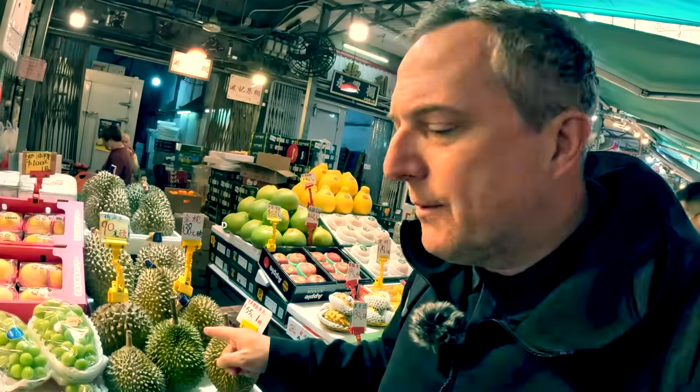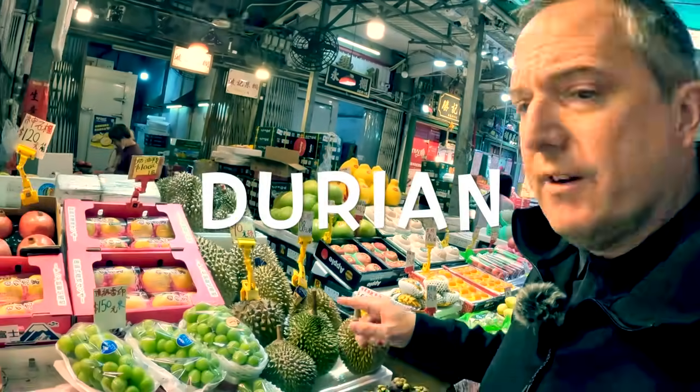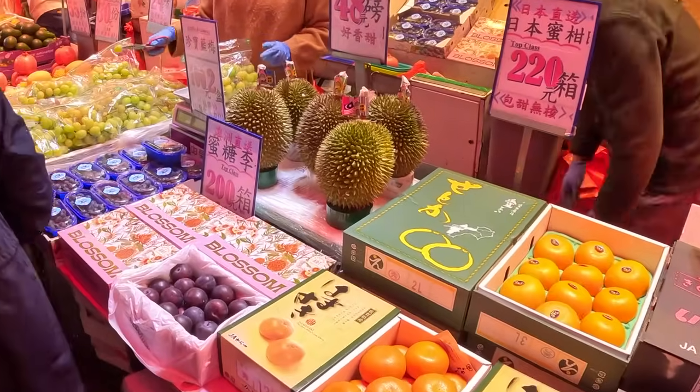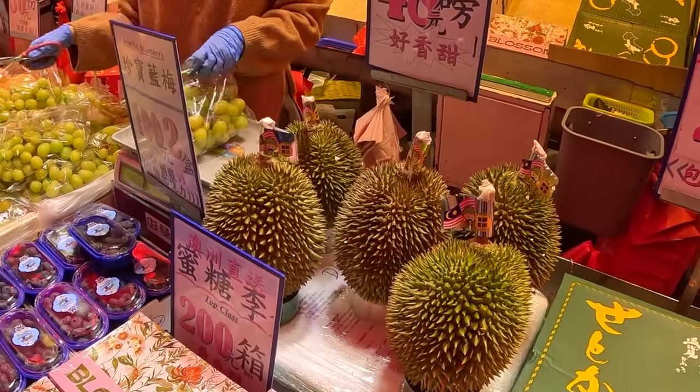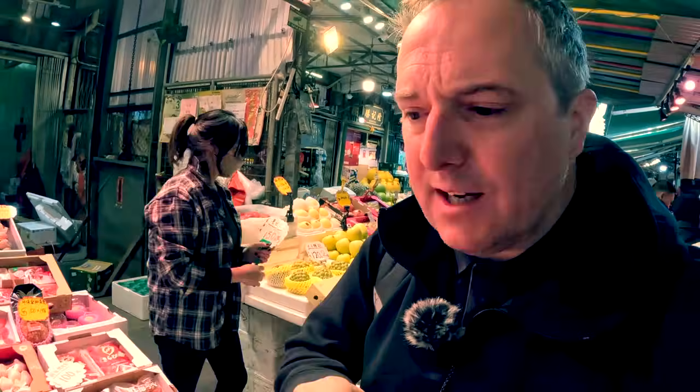I found some durian here. We don't have it a lot in the UK, but durian is found all over Asia — they grow it a lot in Thailand. You've got to be careful with durian. My wife loves it, but it does smell. It's actually illegal to take it to some hotels and even on some planes, trains, and public transport around Asia. So just be careful, but try durian next time you get a chance.